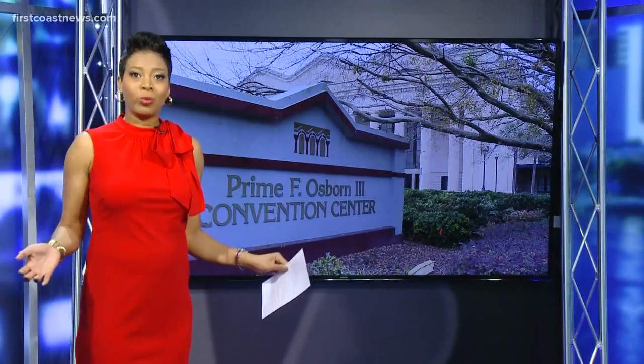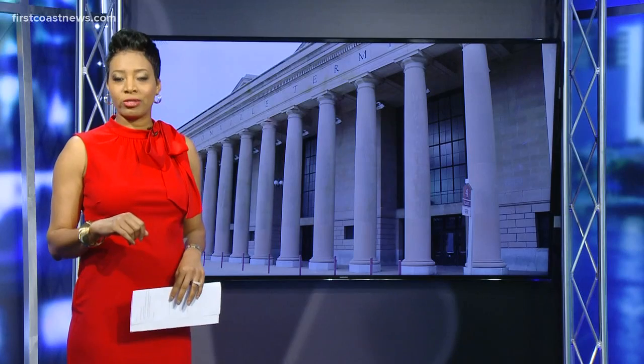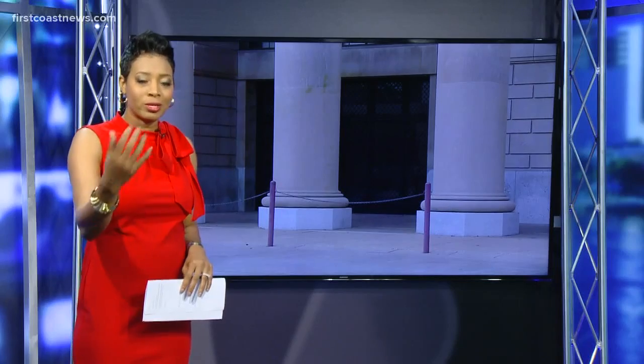Happening today, something a lot of folks have been waiting for: drive-through testing. It begins at the Prime Osborne Convention Center. But we're going to say this again and again — you cannot just drive up and get tested without pre-approval from a doctor. Jocelyn Howard is on your side this morning and she's going to explain the actual process.